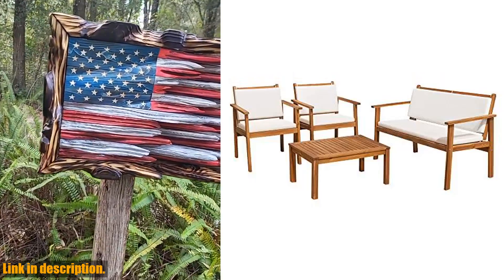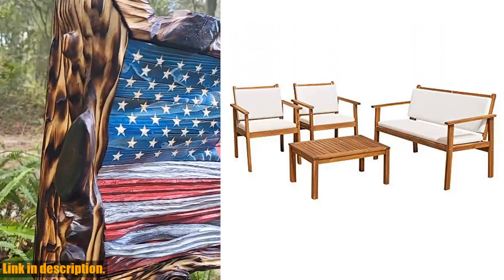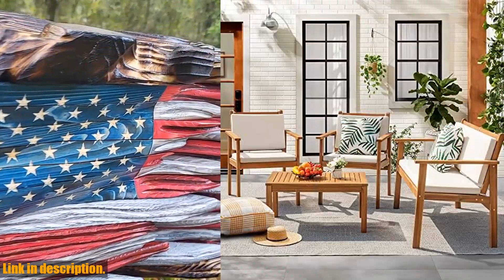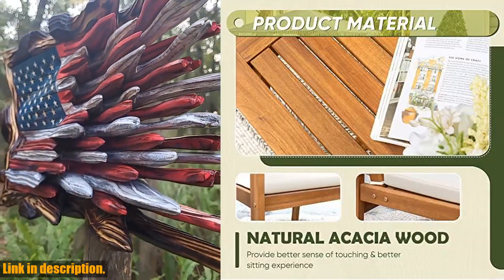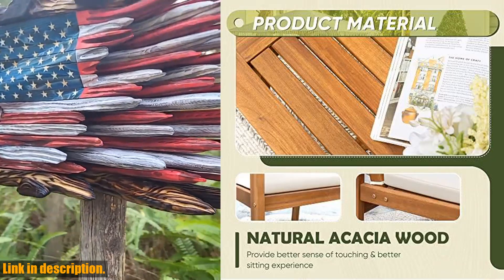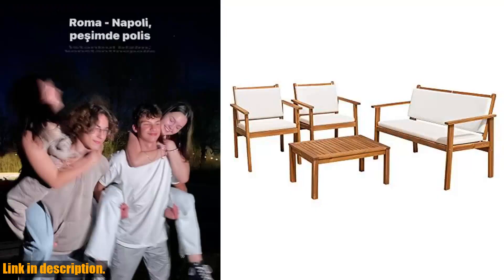This patio furniture is made of whole solid acacia wood, providing better load bearing and a more natural appearance than traditional synthetic wood. The surface has been lightly polished and varnished to make it feel smoother, ensuring a sleek and stylish look for your outdoor space.